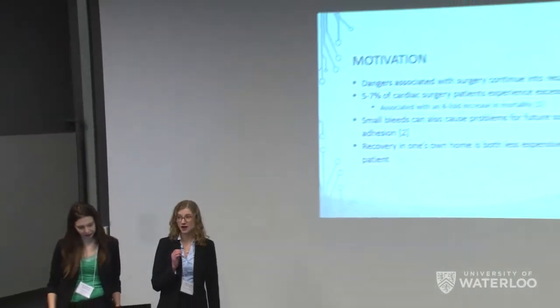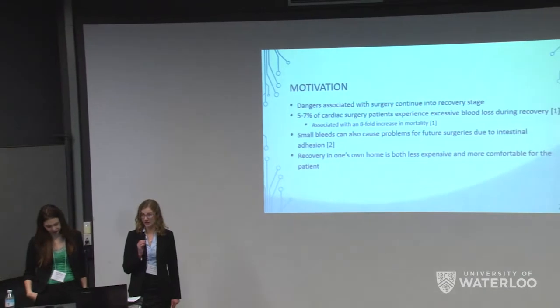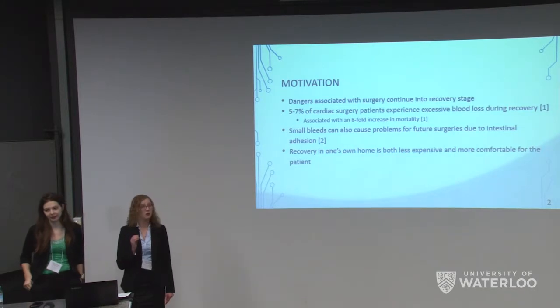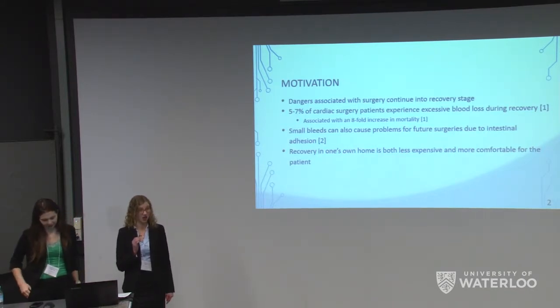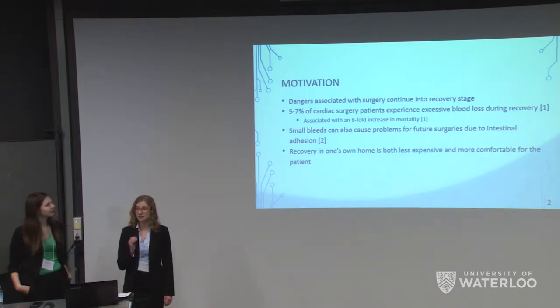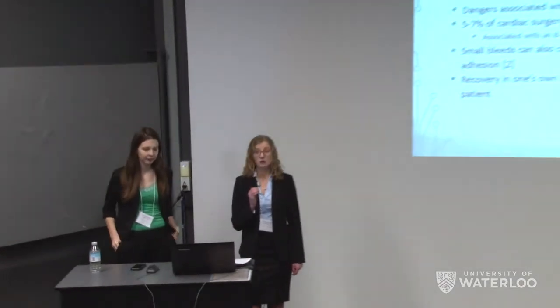A surgeon's biggest fear after a successful surgery is that a post-operative complication can occur. Heavy dangers associated with surgeries can last up to two months into the recovery stage, while lesser dangers can last even longer. In terms of internal bleeding, it has been reported that five to seven percent of patients who have undergone cardiac surgery will experience excessive blood loss in their recovery stage. This level of blood loss is associated with an eightfold increase in mortality, and will require the need for a second surgery if caught in time.